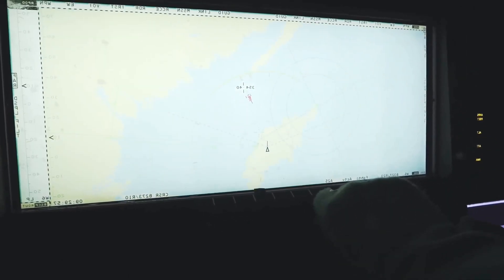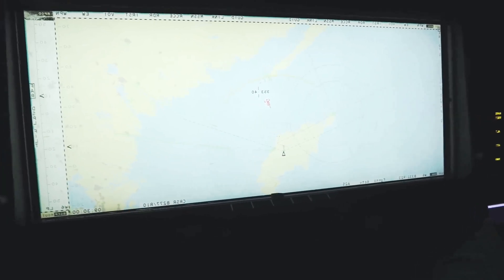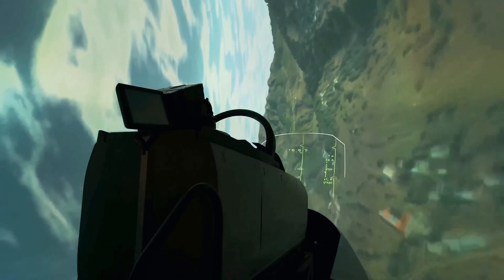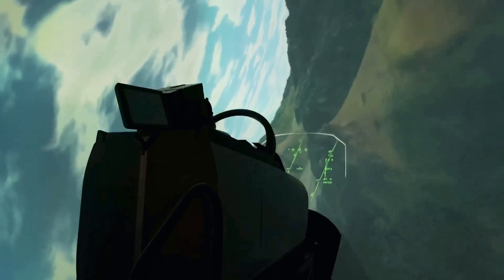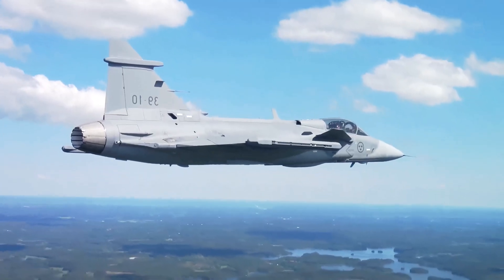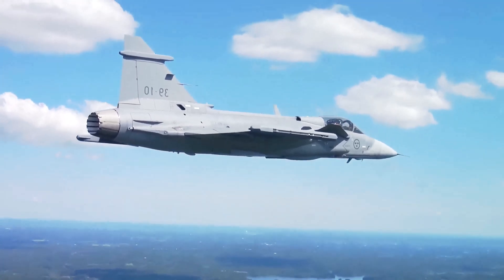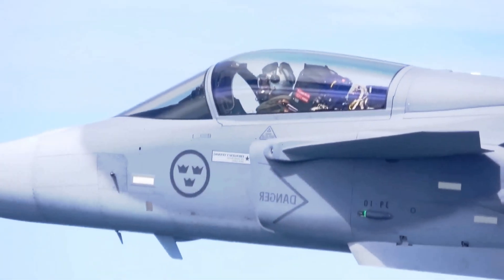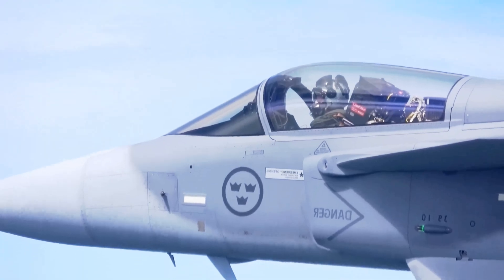The fundamental difference between the Gripen E and its pricier rivals lies in its design philosophy. The F-22 Raptor was conceived with one goal: absolute air dominance — an untouchable air-to-air killer combining extreme stealth, speed, supercruise, and maneuverability. The F-35 was designed as a stealthy, sensor-fused quarterback in the sky — a penetrating strike aircraft that could survive in the most heavily defended airspace. These are specialized, exquisite platforms designed to solve a very specific high-end problem for a global superpower.